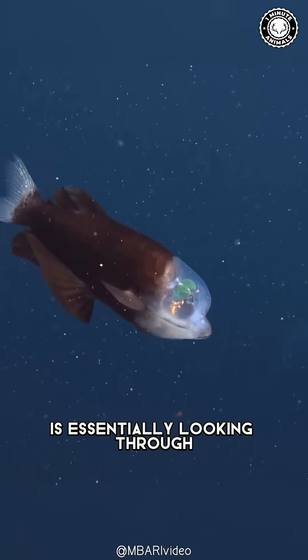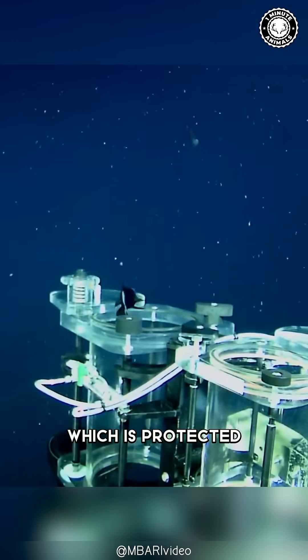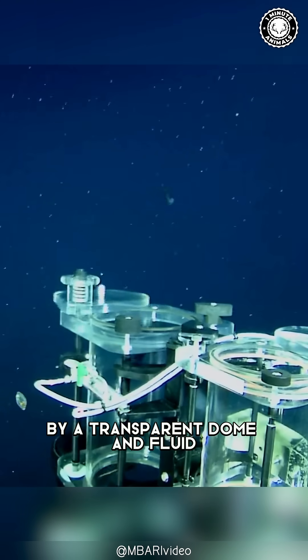This means the barrel-eye fish is essentially looking through its translucent head, which is protected by a transparent dome and fluid.